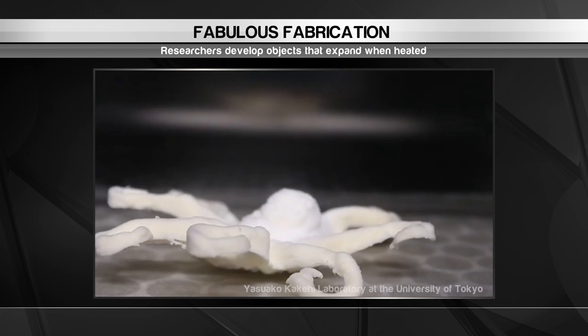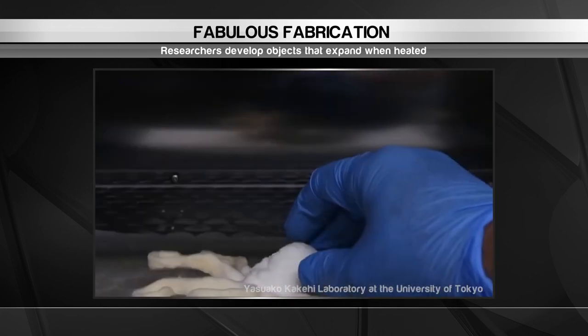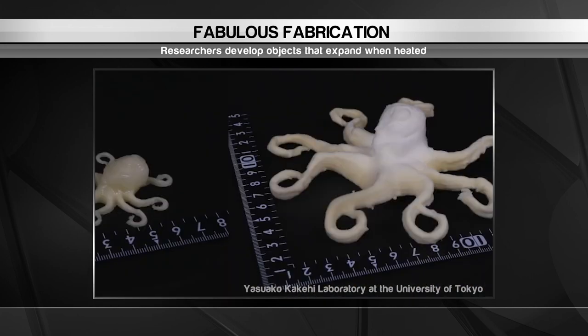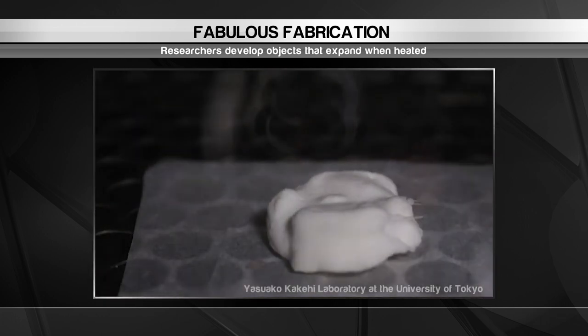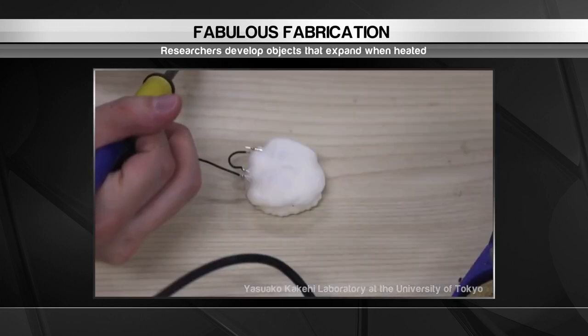ExpandFab allows engineers to develop products that morph into different shapes over time, which can make them easier to package. It also allows for customisation and personalisation that simply isn't possible using current manufacturing techniques.